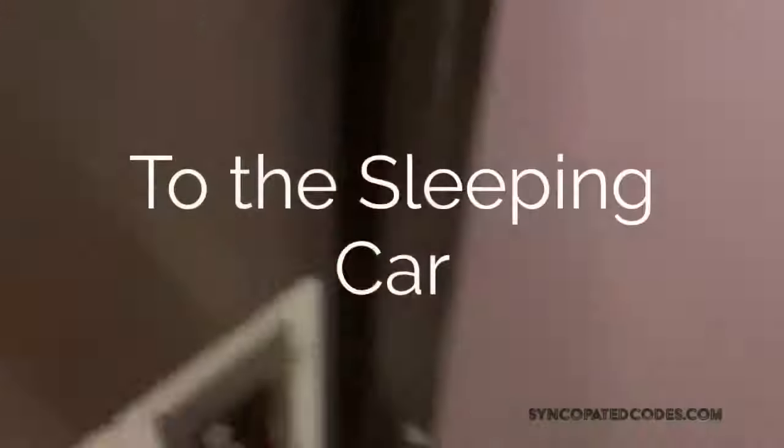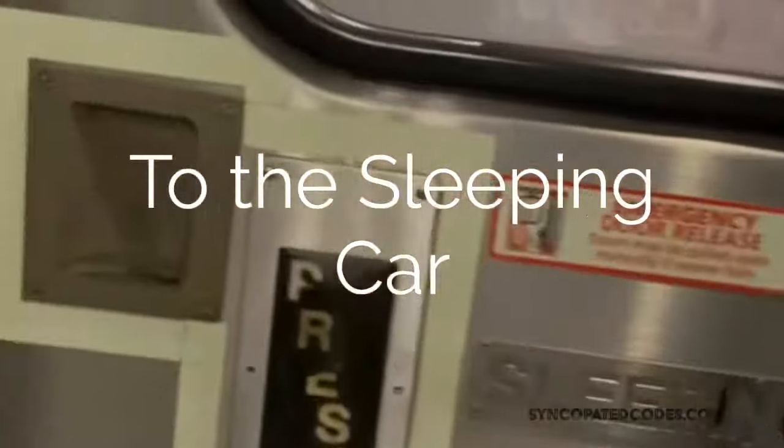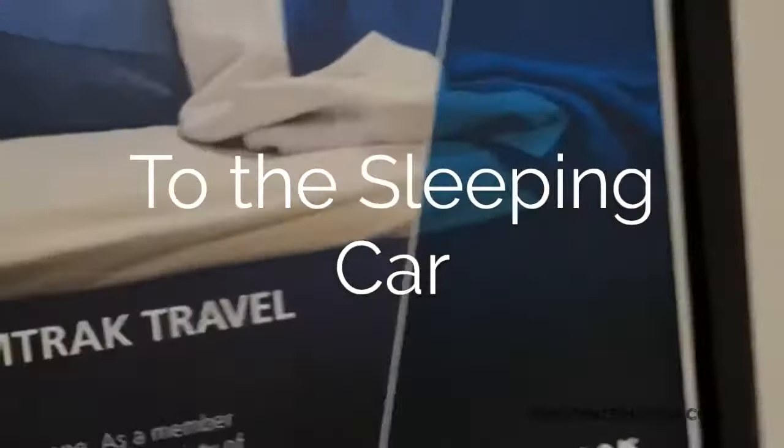Getting to the sleeper car is easy — it's adjacent to the dining car. There are different dining cars depending on whether you're doing coach or a sleeper car.